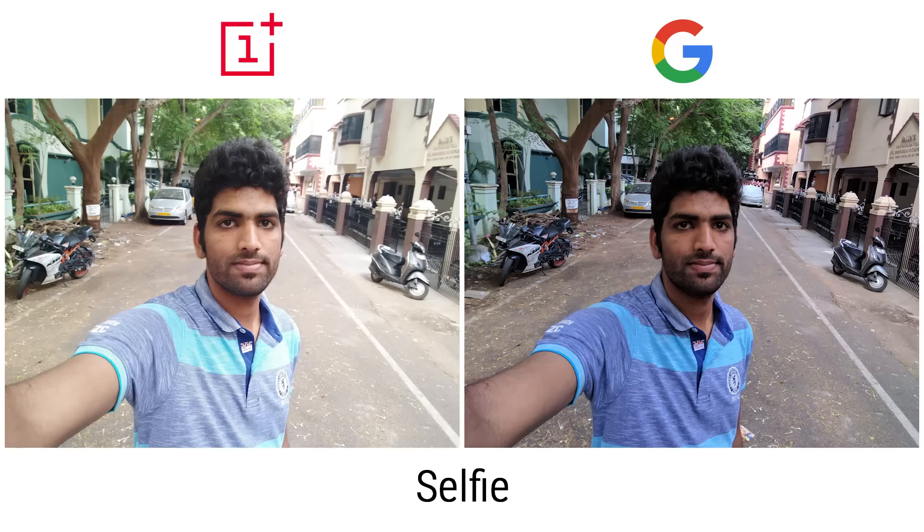Next we get to selfies. Here the XL does have the larger field of view and captures more detail. So despite the better colors with the OnePlus 3, I'd end up going with the Pixel XL.